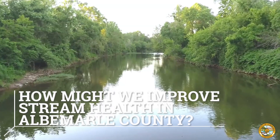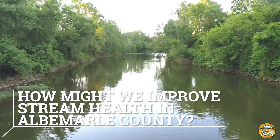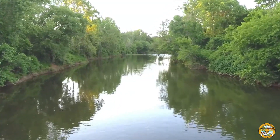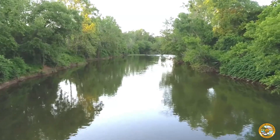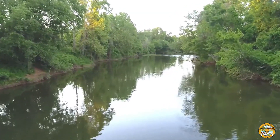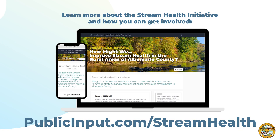And now, the big question — how might we improve stream health in Albemarle County? The Stream Health Initiative is a project focused on answering this question by developing strategies and solutions through a collaborative process with members of the community like you. To learn more about the project and how you can get involved, visit publicinput.com/streamhealth.